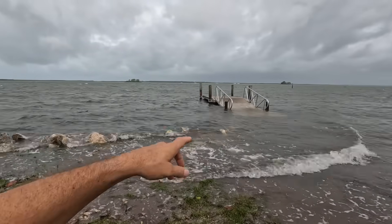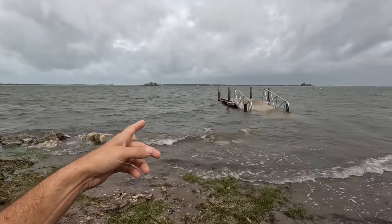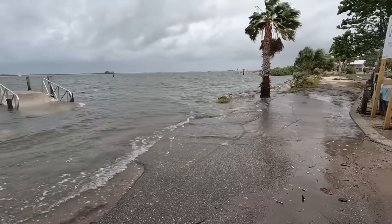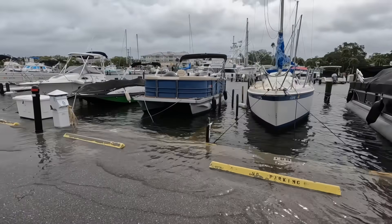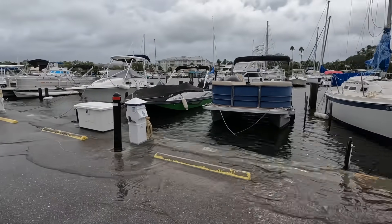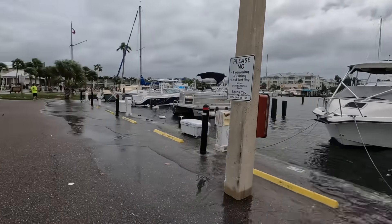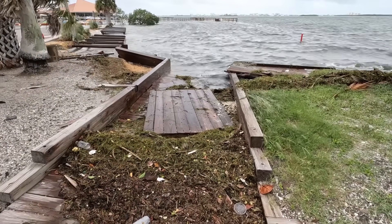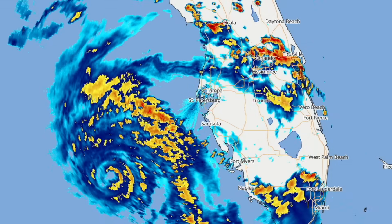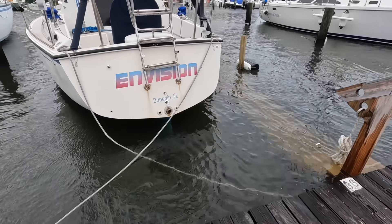We used to get on that dock and paddleboard off it to get to our boat. We're so lucky that this wasn't a direct hit and all we got was a few feet of storm surge. I hope you enjoy the video and get a little peek at what it's like to experience a hurricane in Florida. See you next time.